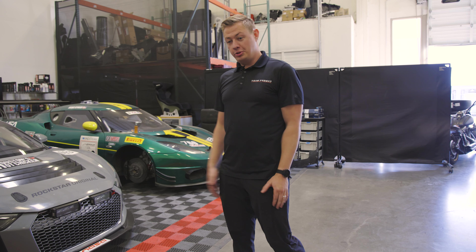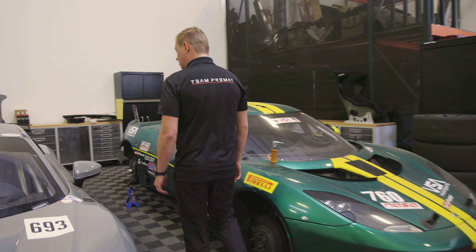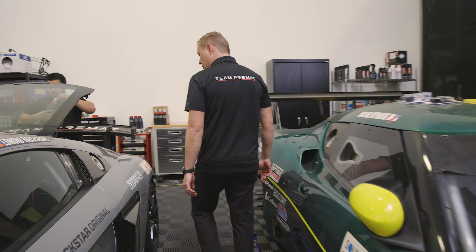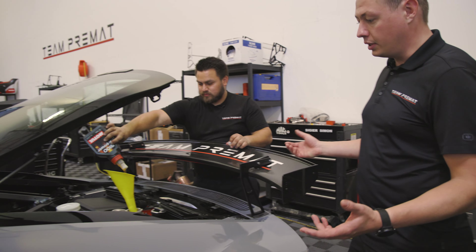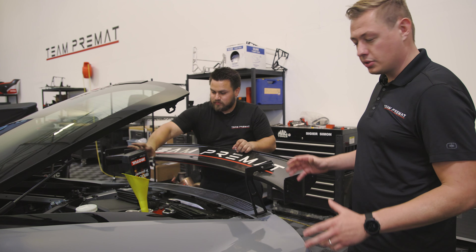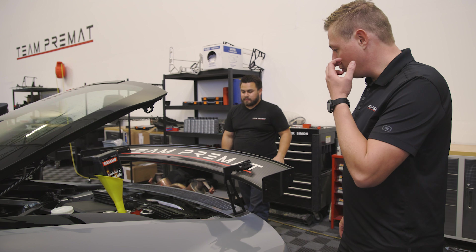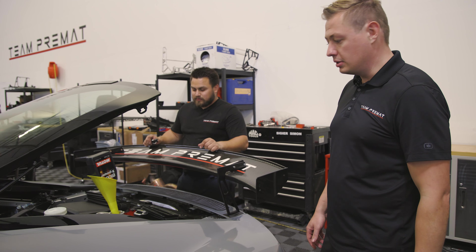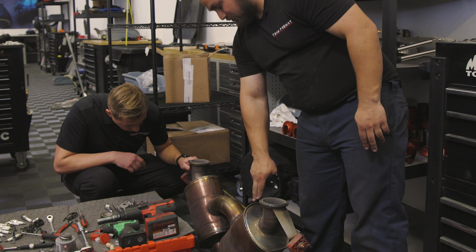Let me introduce our lead mechanic, Adrian, who's working on the Audi RA GT4. He's doing some maintenance work — changing the spark plugs, the coils, and doing an oil change. We're also inspecting the undercarriage and the exhaust, which we've taken apart to inspect for cracks. Adrian has been working with us for a year now, accumulating experience on race cars, and you can definitely tell he's got the dexterity that race mechanics need.